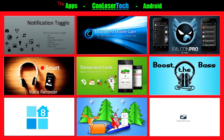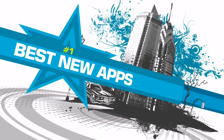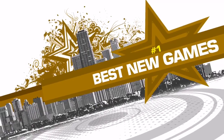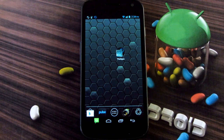Welcome back to another Cool Loser Tech video. These are the best apps of the week, so let's do it. It's the Cool Loser here to deliver, so get ready for some apps and games. Android tech, doing my thing — the best of the week here on Cool Loser Tech.